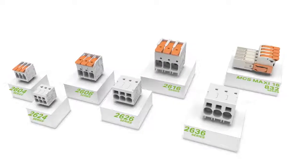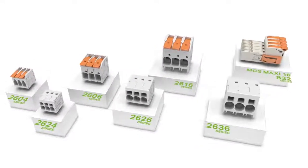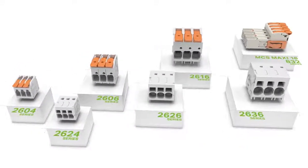WAGO's new PCB terminal blocks and connectors for power electronics. Please contact us — we'd be happy to help you.